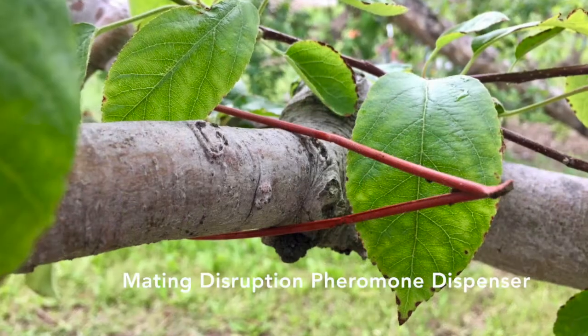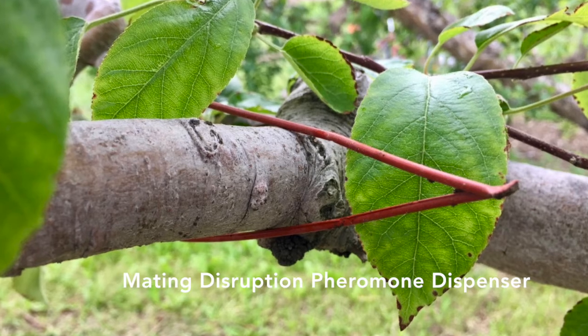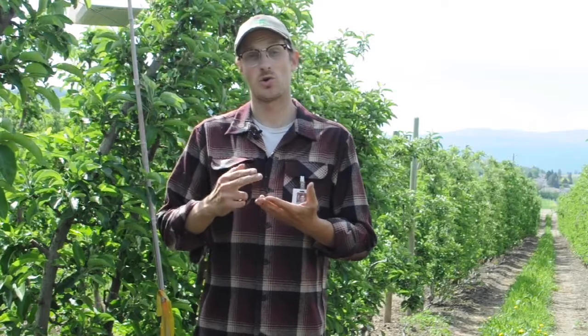Mating disruption is another tool that complements sterile insect release. These two tools work complementarily to interrupt codling moth mating. If you want to use mating disruption in your orchard, please contact the SIR program for pest management recommendations. Organic growers have fewer tools to control codling moth than conventional growers. Virus, Entrust, and horticultural oil are tools that need to be used in combination to control codling moth infestations. Contact SIR for specific advice regarding organic codling moth control.